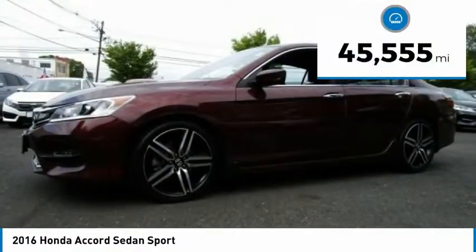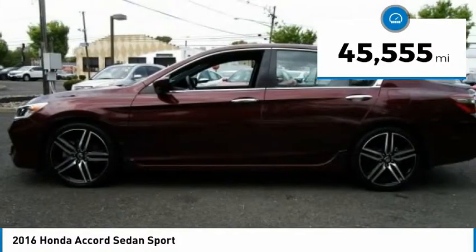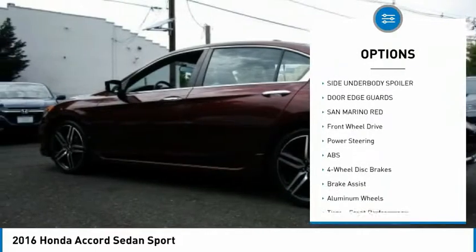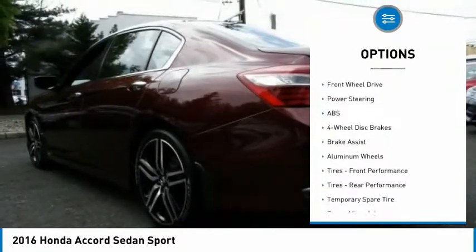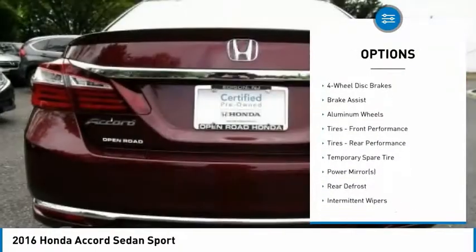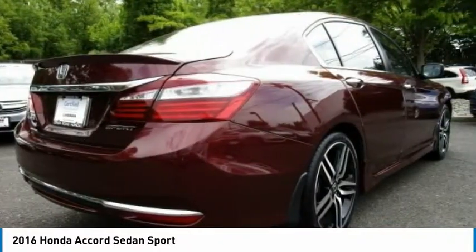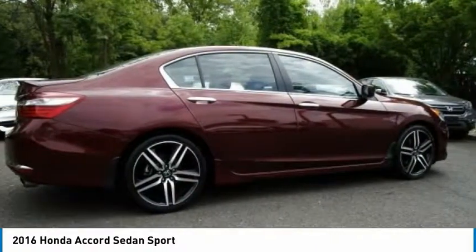This vehicle has less than 50,000 miles. Here are some of this vehicle's great options: backup camera, steering wheel audio controls, anti-lock braking system, keyless entry, stability control, traction control, Bluetooth, leather-wrapped steering wheel, adjustable steering wheel, and driver airbag.